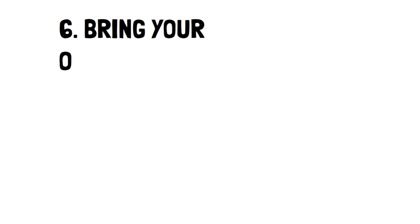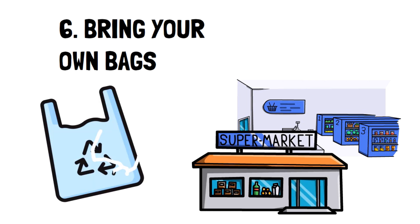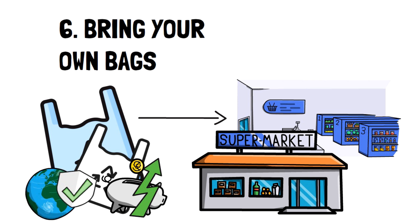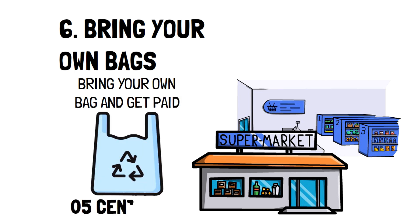Number six: bring your own bags. This is becoming more and more common, and if you haven't jumped on the bandwagon yet, now is the time. Bringing your own bags to the grocery store will help you save money by not having to purchase bags every time you shop. It's also much better for the environment and helps your home stay clutter free. The biggest benefit is that several stores actually pay you to bring your own reusable bags — it's usually around five cents per bag.